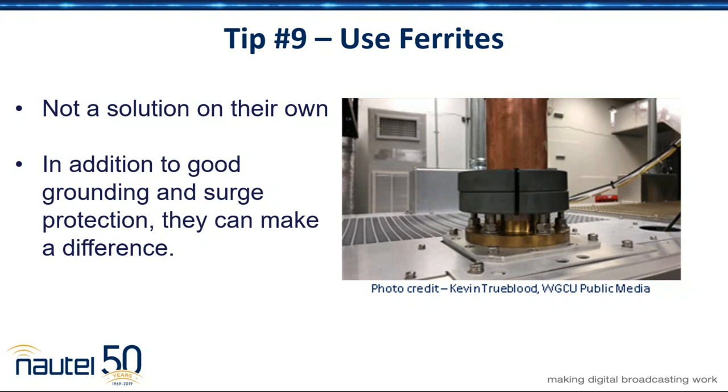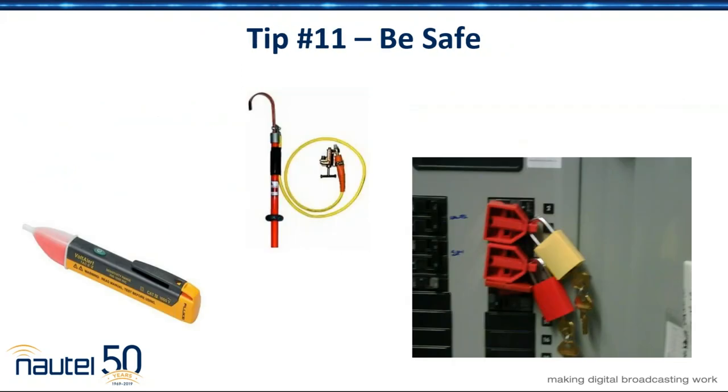On the topic of ferrites — anybody who's heard me talk already is up there chuckling. Ferrites on their own are not a solution, but with good grounding and surge protection, they can help increase the effective impedance of the equipment and make it a less viable path to ground for a lightning surge. Use the ferrites — we provide them. You can get them pretty cheap from companies like Amidon, A-M-I-D-O-N. They're primarily ham-oriented, but RF is RF for the purpose of lightning protection.